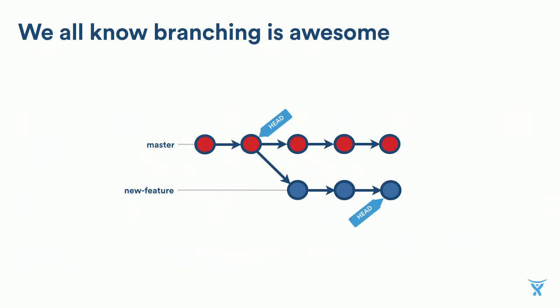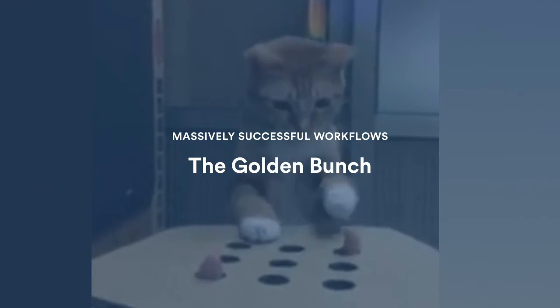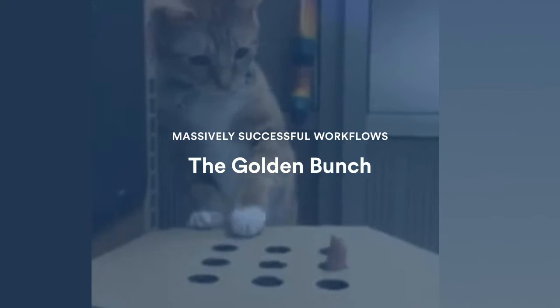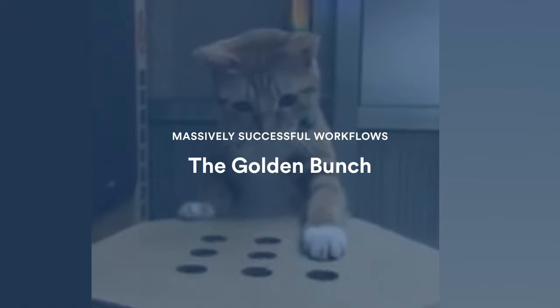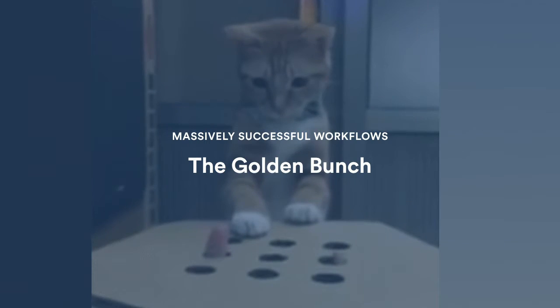It all starts with one principle. All successful workflows using Git start from the idea that you branch your work — you isolate your work in branches, develop your feature in a branch, and then review it and merge it when you're done. That's the base of all of them. But over time, workflows have evolved and a few successful processes have emerged, and we've decided which ones were the good ones. I just want to mention a few of those — I can't go into big detail, I only have six minutes left.